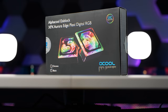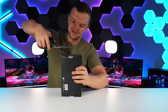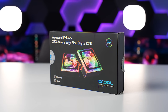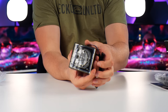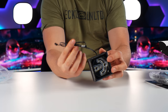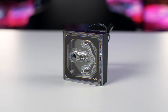This is the Alphacool XPX Aurora Edge Plexi Digital RGB CPU block. It does have integrated RGB and it's going to fit on our LGA 1700 socket. The only thing I think Alphacool should consider is using the standard 3-pin headers for RGB, or at least have some sort of converter. But nonetheless, this is a great performing CPU block — we actually used it on the Predator build as well.